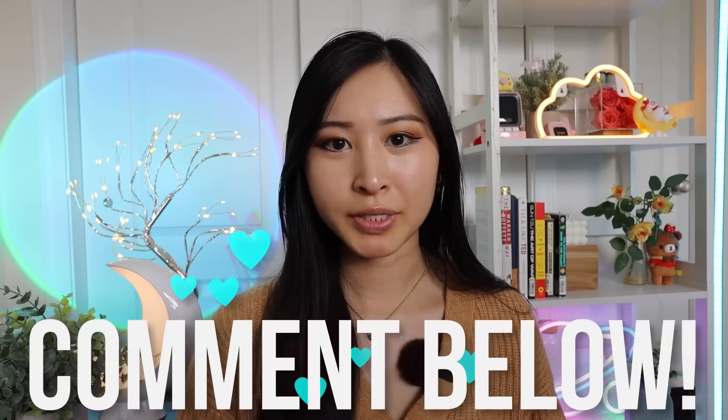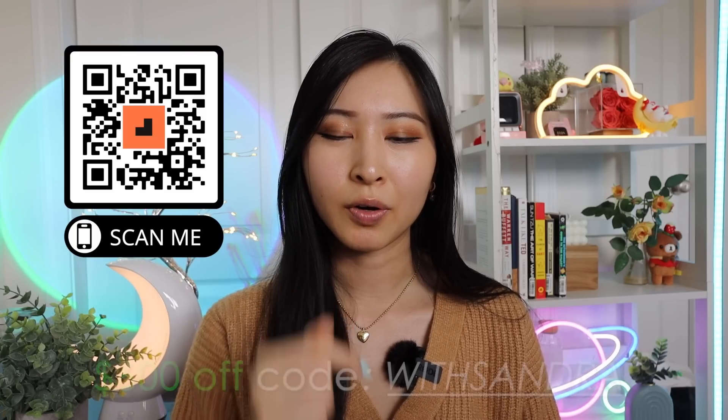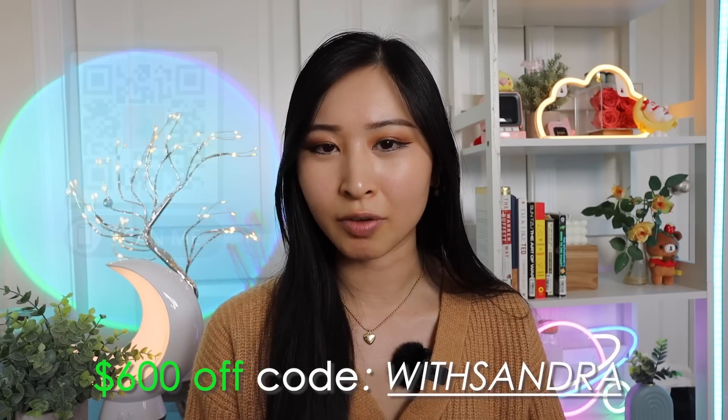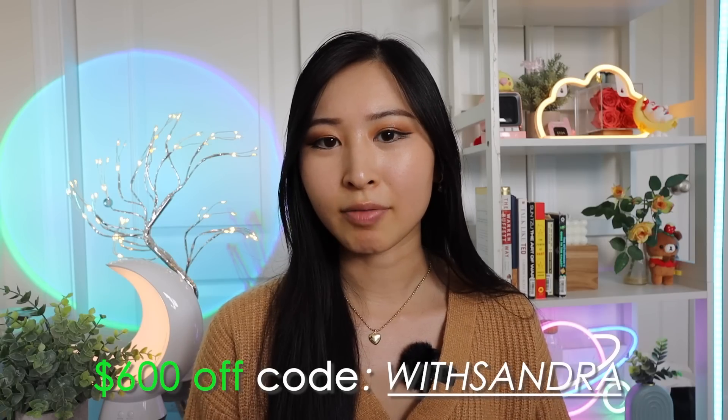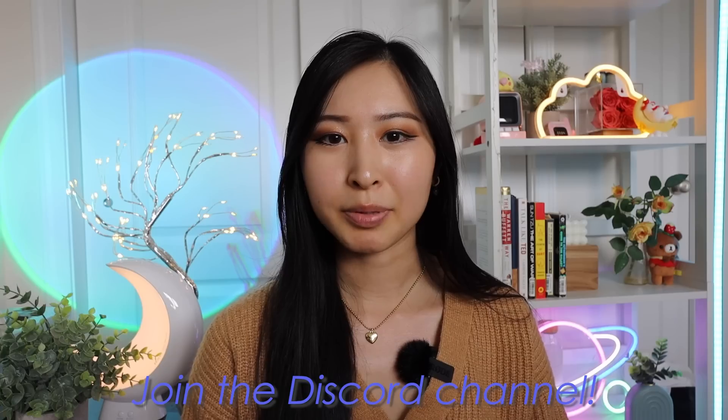Thank you so much for watching, and hopefully this was insightful for anyone who doesn't know exactly what role they're most interested in. If there are any other entry-level tech roles I may have missed, feel free to drop them in the comments below. You can take the first step towards your tech career today by following the link in my description or using my code WITH SANDRA to get $600 off any Careerist program, which includes their land-a-job-or-get-your-money-back guarantee. Don't forget to join our Discord channel where we discuss all things cybersecurity and tech careers — I post videos weekly and I'll see you in the next one!